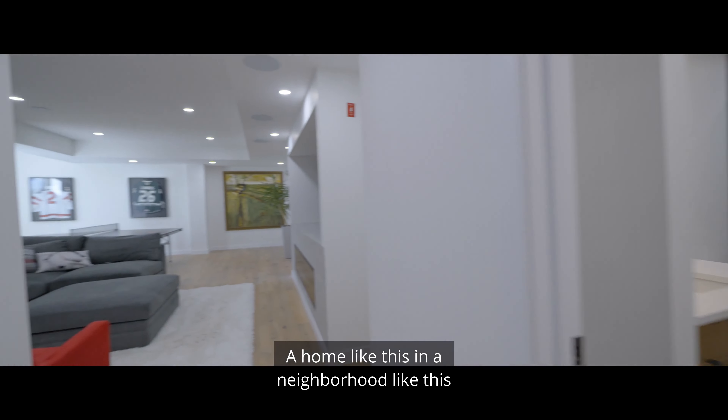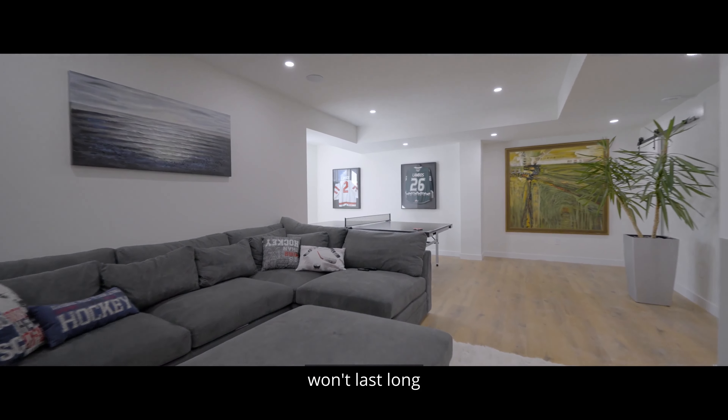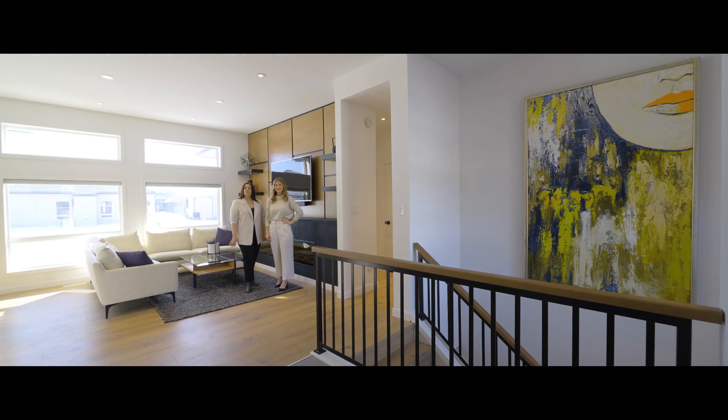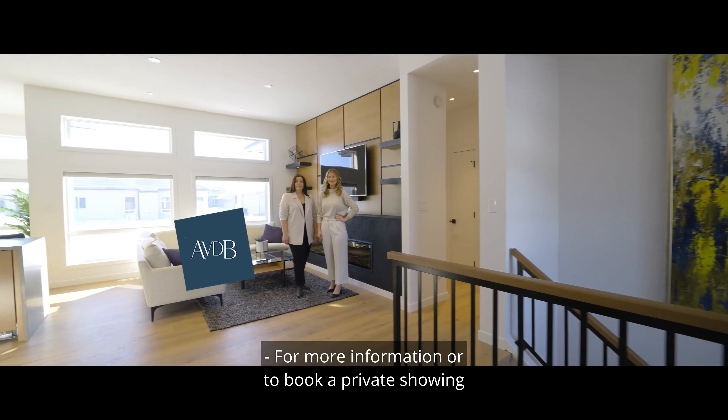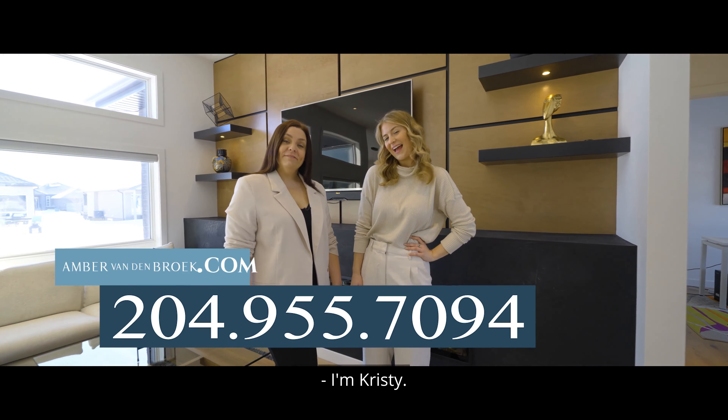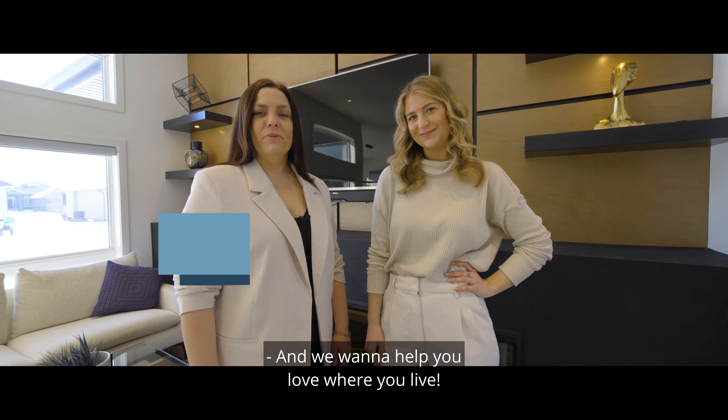A home like this, in a neighborhood like this, won't last long. For more information or to book a private showing, give me a call. For photos and a 3D tour, check out our website. I'm Christy. I'm Erica. And we want to help you love where you live.